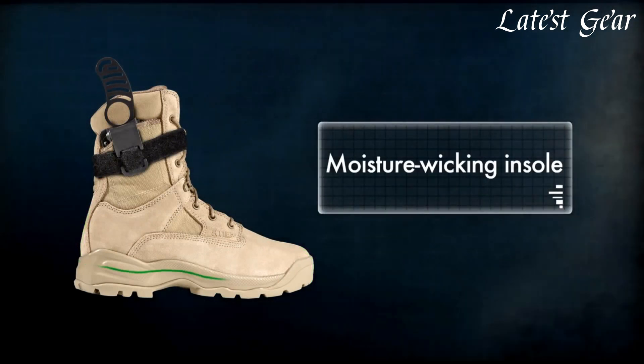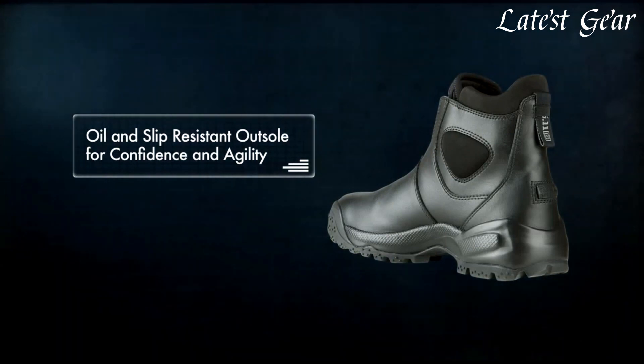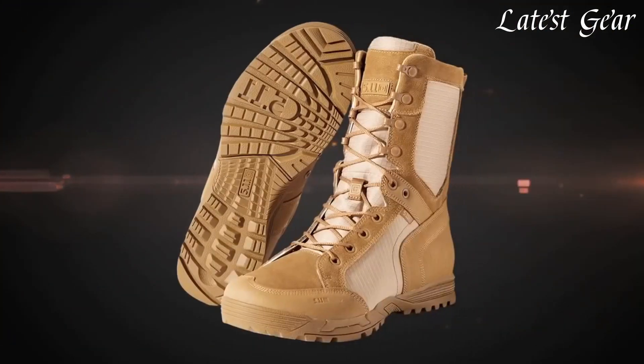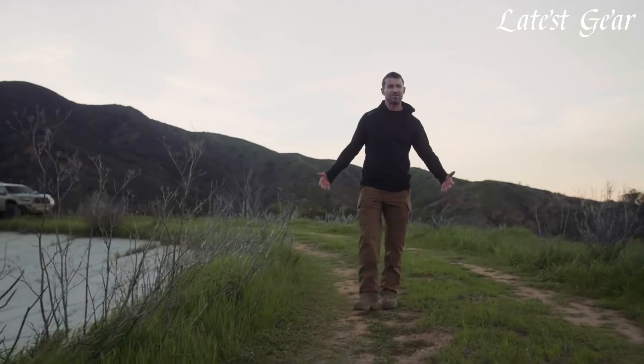These boots are crafted with meticulous attention to detail, using high-quality materials and innovative technologies to ensure maximum durability and comfort. Designed to withstand the toughest environments, 5.11 boots offer superior traction, stability, and protection, making them ideal for demanding missions, outdoor adventures, or everyday wear.